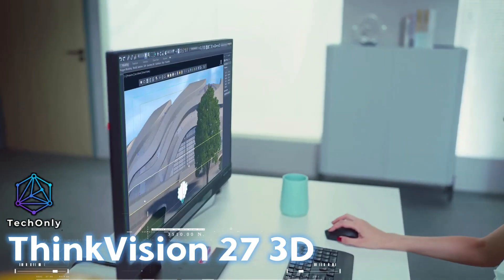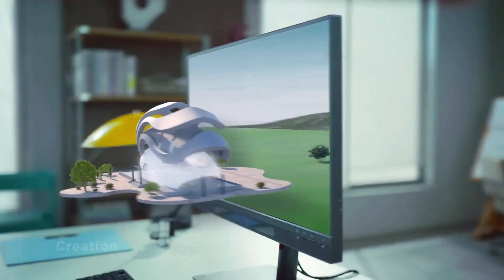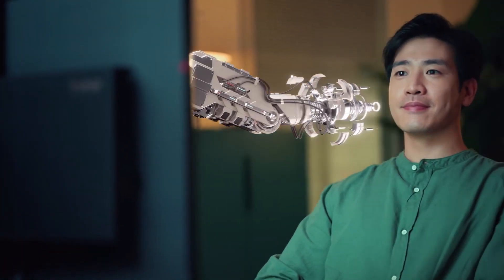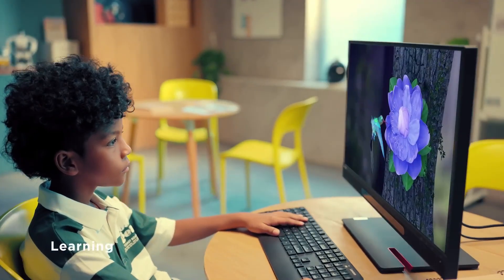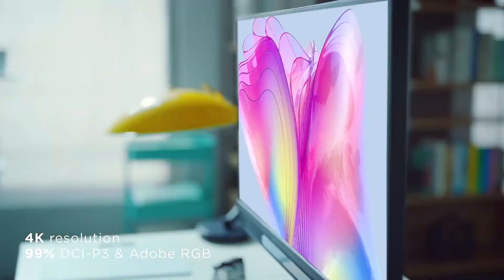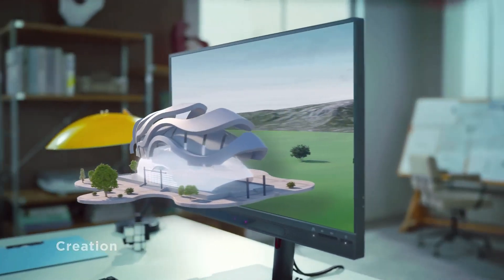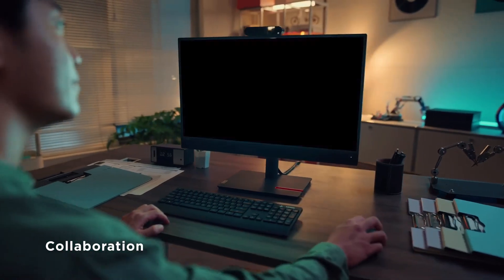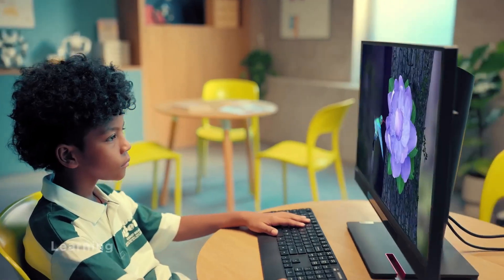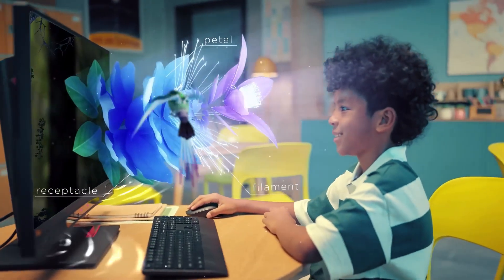Lenovo has unveiled a 27-inch display that offers 3D technology without the use of glasses, ideal for individuals who work with 3D graphics. The monitor has a 4K IPS panel with a resolution of up to 3,840 by 2,160 pixels, five USB 3.2 ports, two HDMI 2.1 ports, and an Ethernet jack, making it a great hub for PC peripherals. Its unique feature is glasses-free 3D technology, which uses switchable lenticular lenses and real-time eye tracking to provide a more natural 3D viewing experience, creating an image that appears to pop right off the screen.